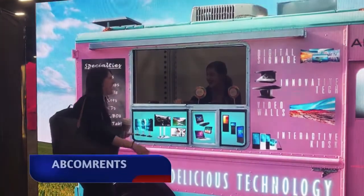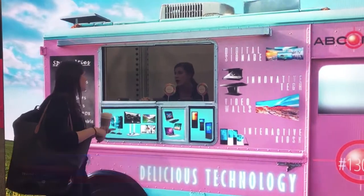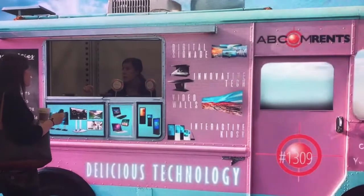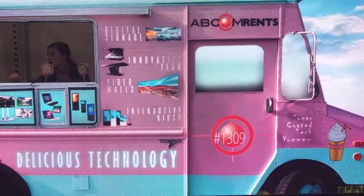Food themes are always popular, and at ABCOM Rents they focused on their delicious technology with an LED back wall that looked like an ice cream truck, complete with a cutout window for staff to serve up tasty treats.